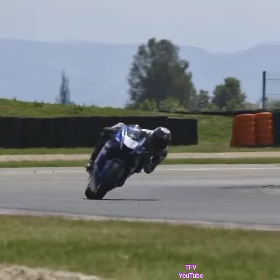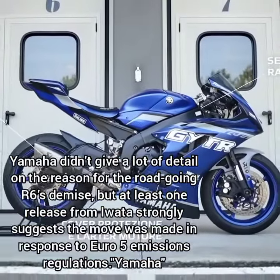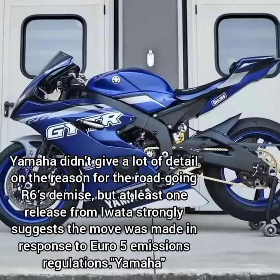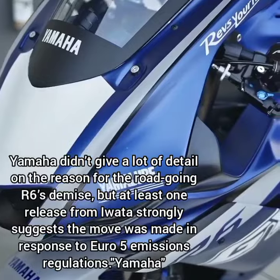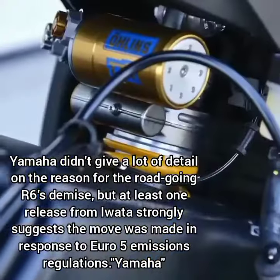But Yamaha did not stop there. To fully complete the R-World experience, they presented the R6 GYTR kit alongside it. The R6 GYTR kit takes the R6 Race to the next level, ready to line up on the grid, with an array of performance-enhancing features in exclusive full race trim.